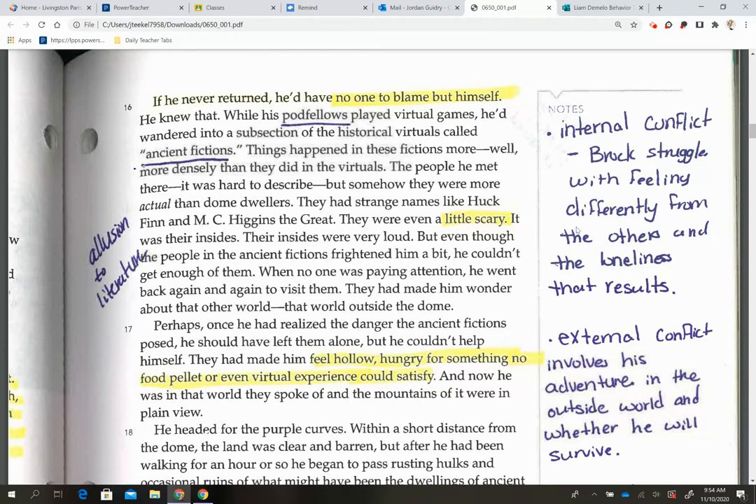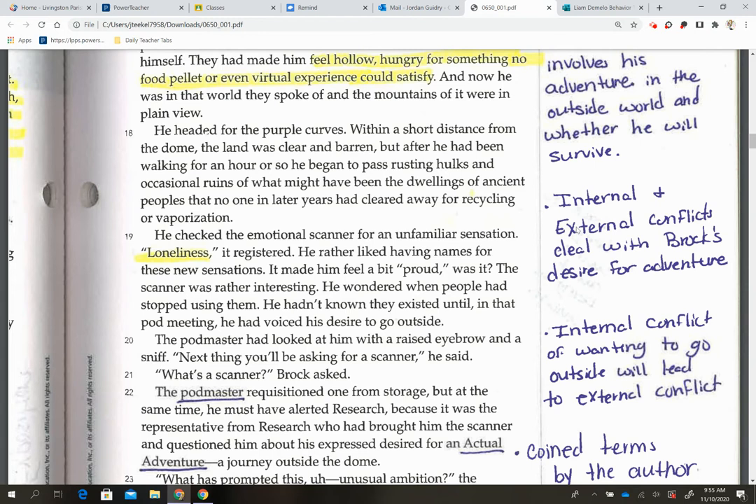The external conflict involves the adventure of the outside world and whether he will survive. We also have several allusions in this paragraph — when they refer to another work of literature like Huck Finn or M.C. Higgins the Great, that's an allusion, where you reference another work of literature, song, poetry, or anything like that. The word 'loneliness' is highlighted in paragraph 19, and internal and external conflicts both deal with Brock's desire for adventure, so his internal conflict is going to basically lead to his external conflict.